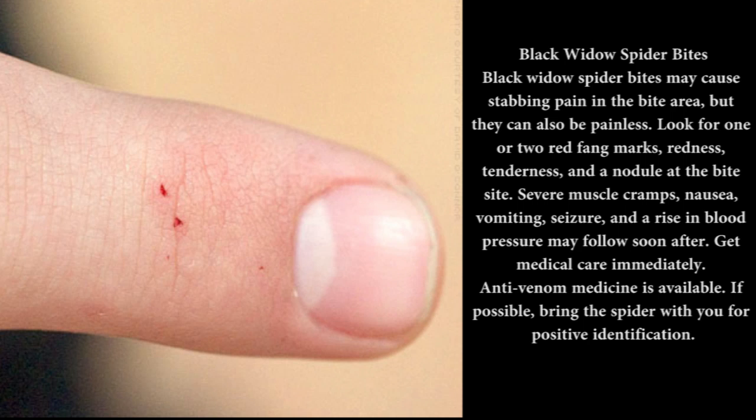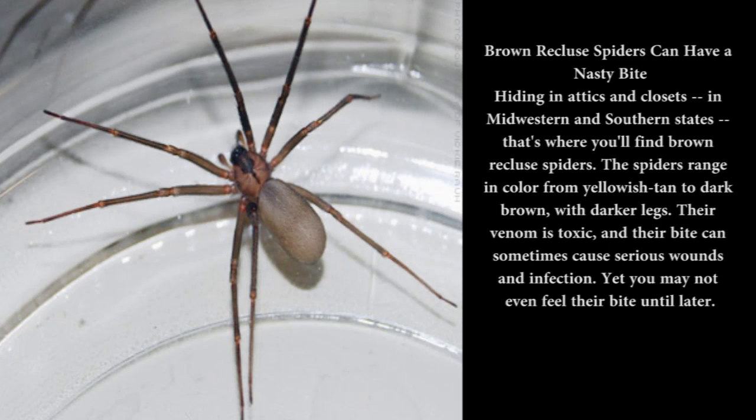Anti-venom medicine is available. If possible, bring the spider with you for positive identification. Brown recluse spiders can have a nasty bite, hiding in attics and closets. In Midwestern and Southern states, that's where you'll find brown recluse spiders. They range in color from yellowish to dark brown, with darker legs. Their venom is toxic, and their bite can sometimes cause serious wounds and infection, yet you may not even feel their bite until later.